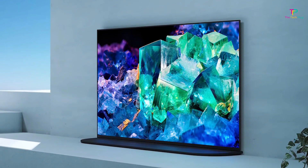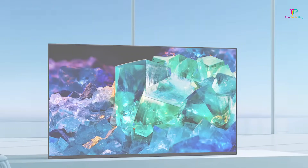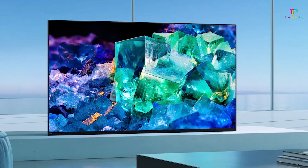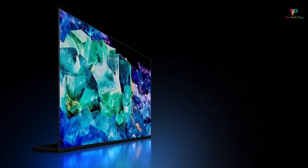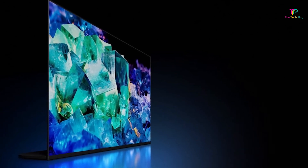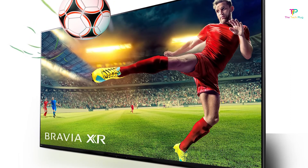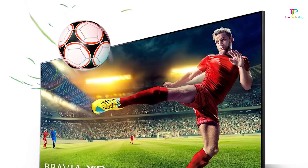It also comes with a bundled camera for video chats, so you can use your TV for video calls without any hassle. It's a convenient feature, especially if you enjoy staying connected with friends and family. The only downside to this TV is that it's a bit pricey — it's definitely on the higher end, with the 55-inch version costing close to $3,000. So if you're on a tight budget, this might not be the TV for you.